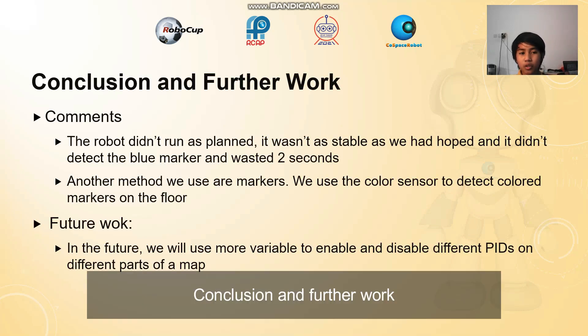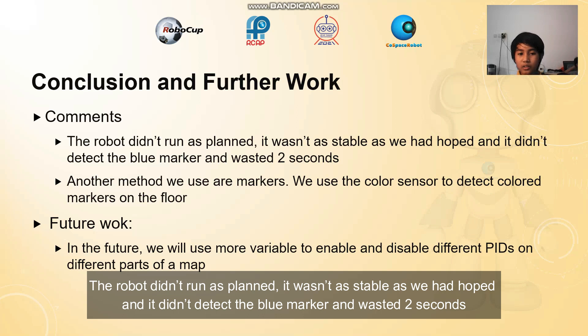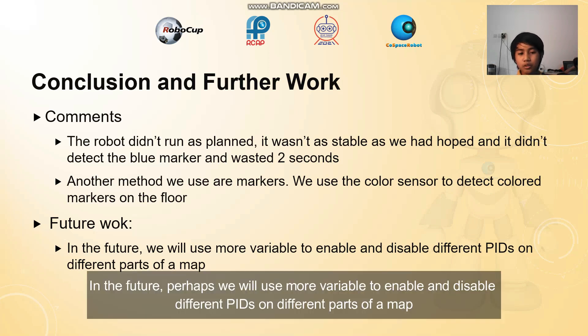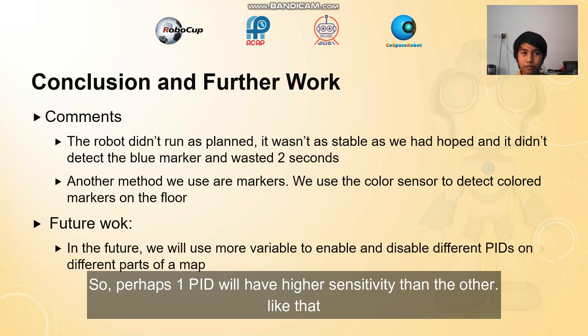Conclusion and further work. The robot didn't run as planned — it wasn't as stable as we hoped for, and it didn't detect the blue marker, which wasted 2 seconds. Another method we use are markers; we use the color sensor to detect colored markers on the floor. In the future, perhaps we will use more variables and enable different PIDs on different parts of the map, so one PID will have more sensitivity than the other.